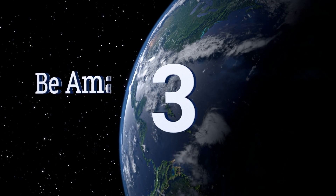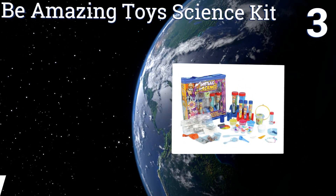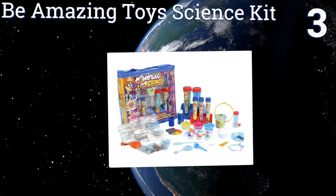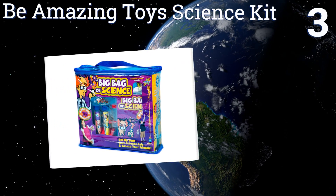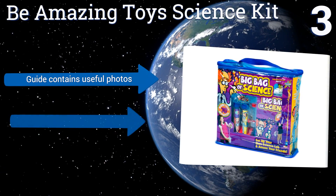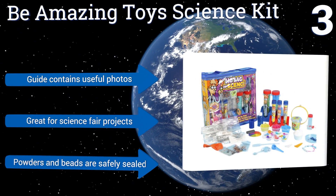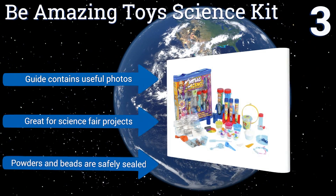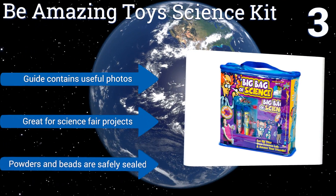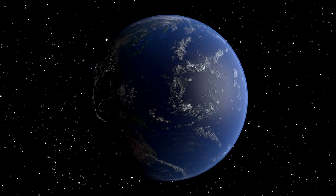Nearing the top of our list at number three, the award-winning Be Amazing Toy Science Kit allows kids to learn cool facts about life science, physical science, and earth science through more than 70 engaging activities. All items are included in an easy-to-carry zippered bag, making show and tell a breeze. The guide contains useful photos, it's great for science fair projects, and the powders and beads are safely sealed.